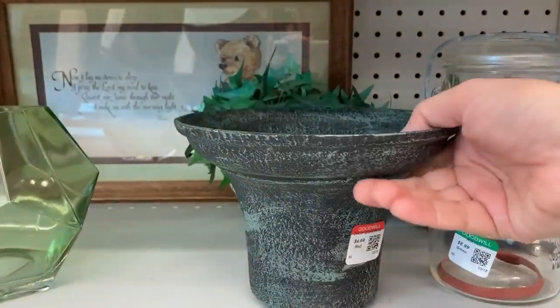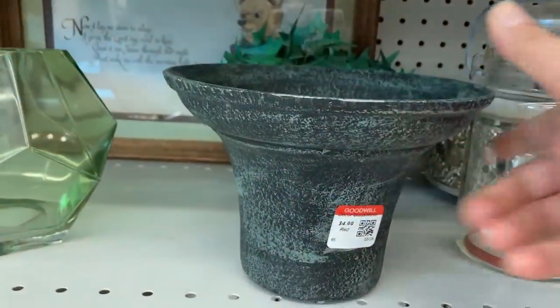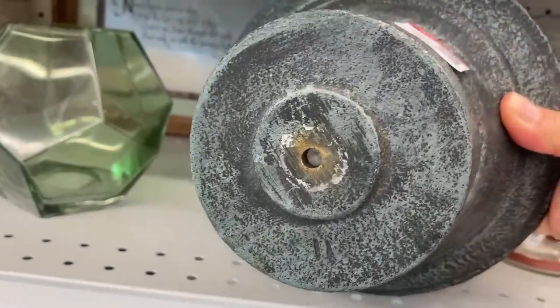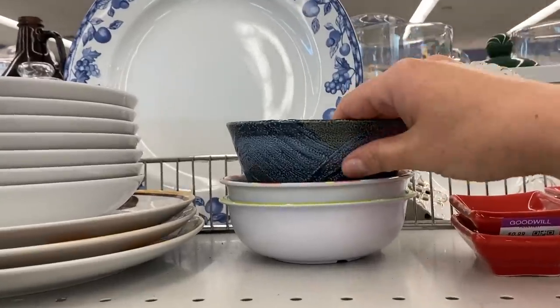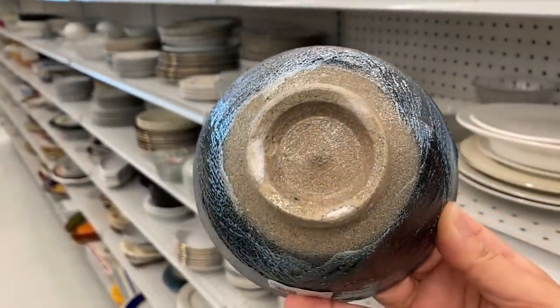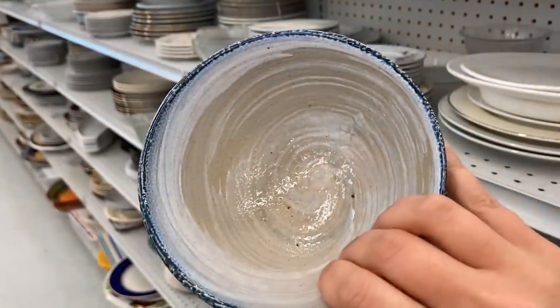You have to stay tuned to see what this turns out to be — I definitely thought it was a beautiful piece of pottery. Just wait for it, you guys. It is not. I have a pair of almost identical bowls to this in more of a brown color in my own kitchen. So even though there was just a single one, these are really pretty Japanese stoneware pieces, so I picked up this one.